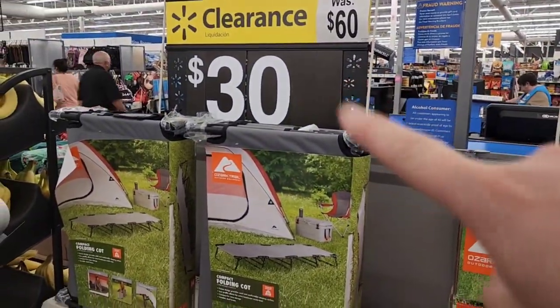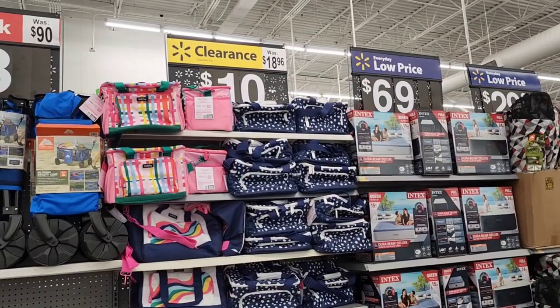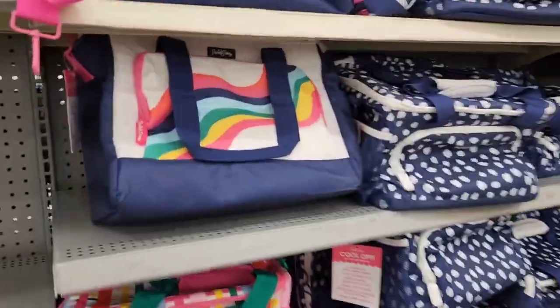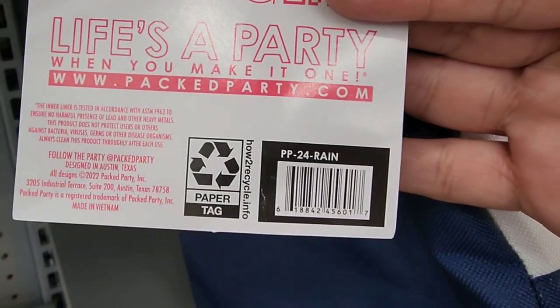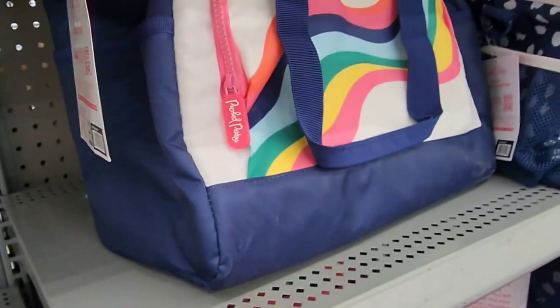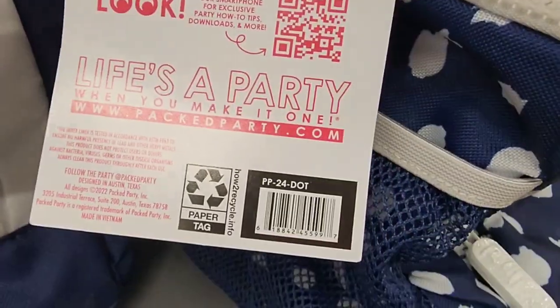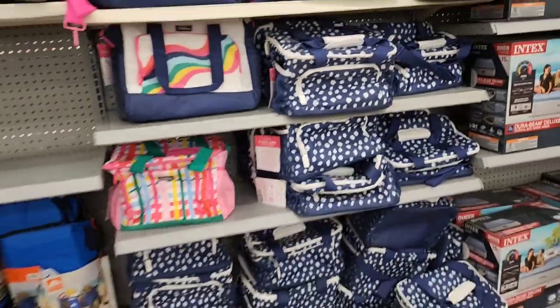This is $60 down to $30 — it is the compact folding cot. Here are some pool party cooler totes normally $18.96, down to $10. Here is a UPC for the blue one. That's not a bad price — that's like 50% off.